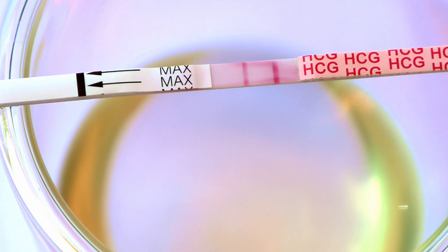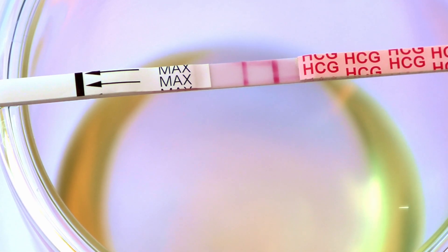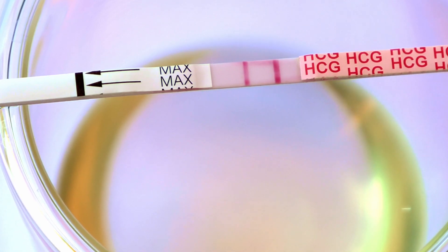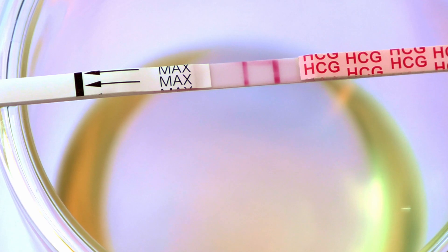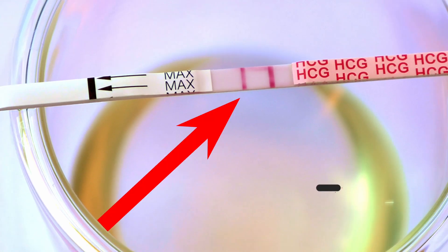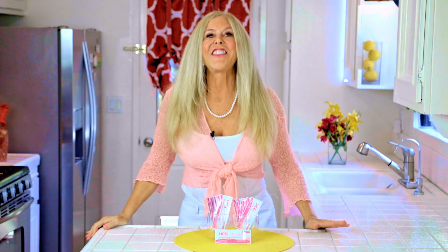Low cost test strips don't have that and can be inaccurate. Your urine is absorbed by the strip and it migrates along the strip — that's how it's working. When there is HCG hormone in your urine, it's going to reach the test zone region of the membrane in the test strip and form a colored line. It will form a second colored line, and that means it's a positive pregnancy test.